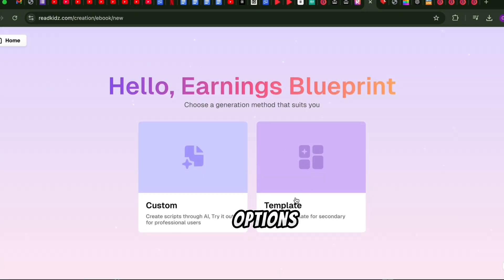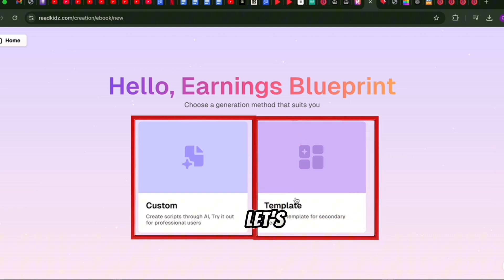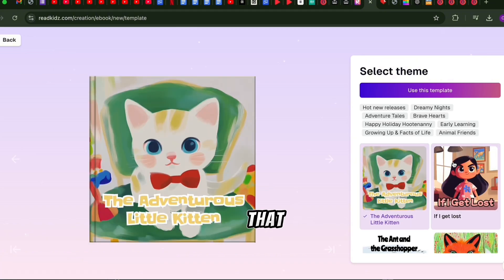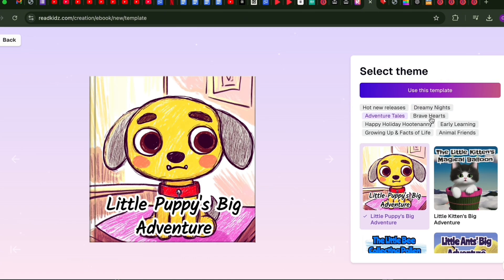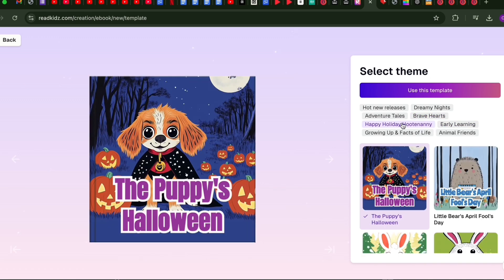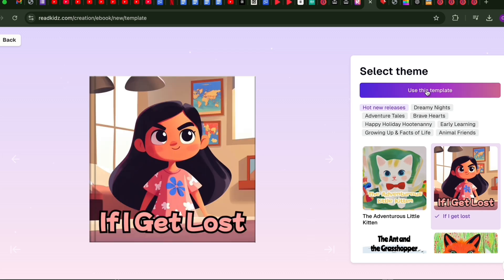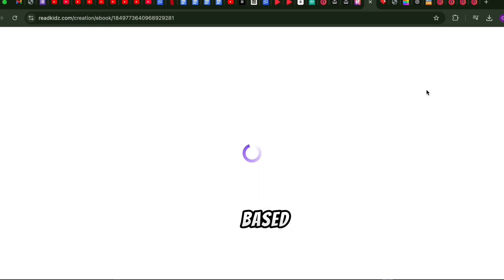Here, you have two options: design your book from scratch, or pick a ready-made template. Let's choose a template to keep it fun and easy. Scroll through the options until you find the one that matches your story idea. Here's a cute one called 'If I Get Lost.' Perfect. Click on 'Use This Template,' and watch as the tool automatically creates a story outline based on your title.